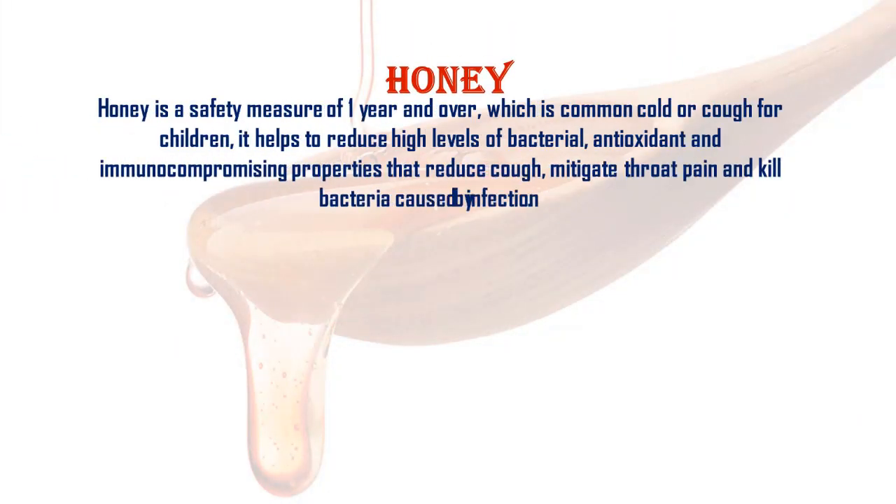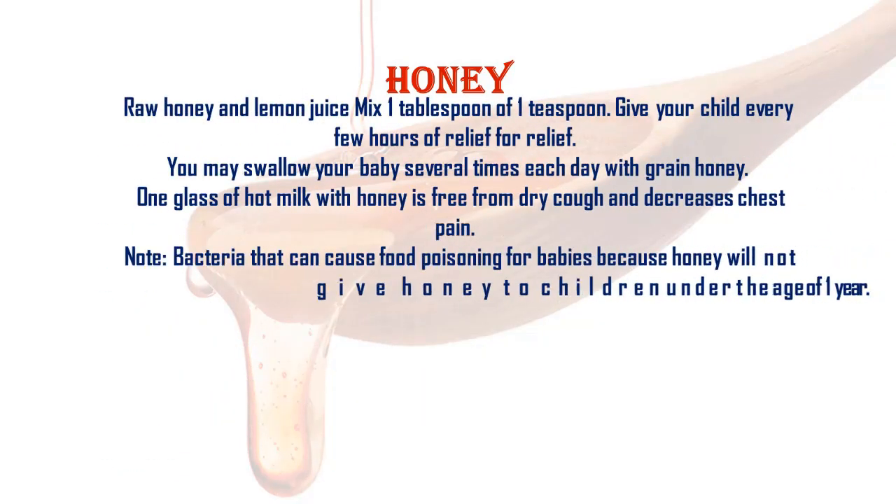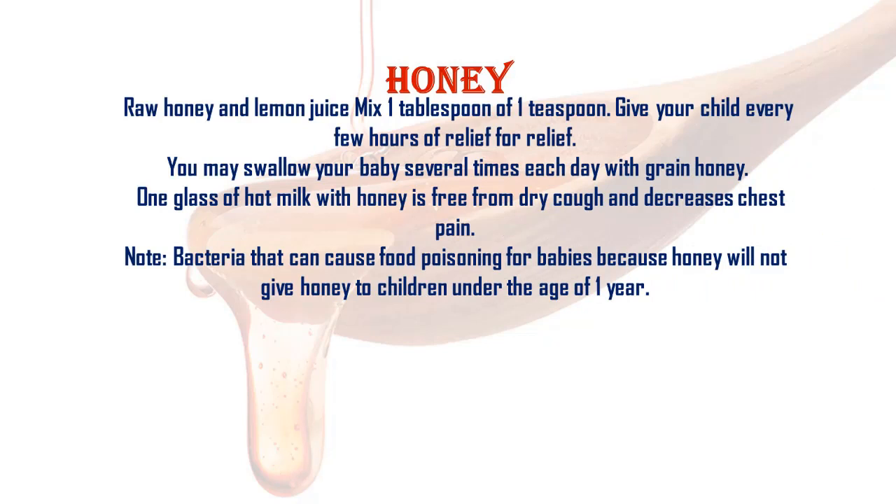Honey is safe for children one year and over and is a common remedy for cold or cough. It helps to reduce high levels of bacteria with antioxidant and immune-boosting properties that reduce cough, mitigate throat pain, and kill bacteria caused by infection. Mix one tablespoon or one teaspoon of raw honey and lemon juice and give your child every few hours for relief.